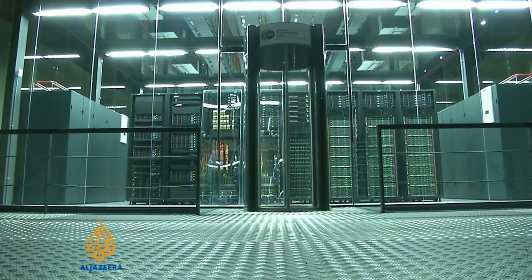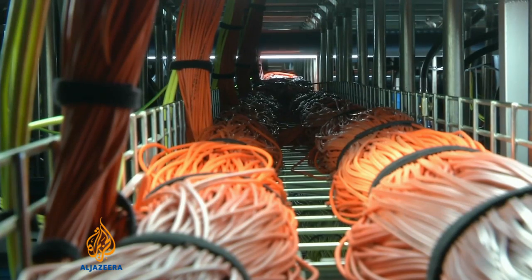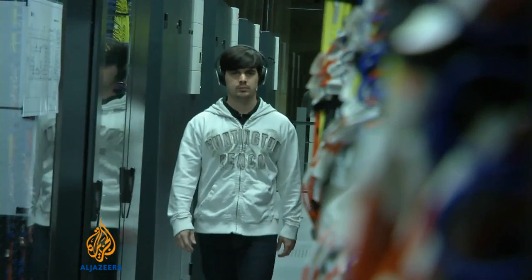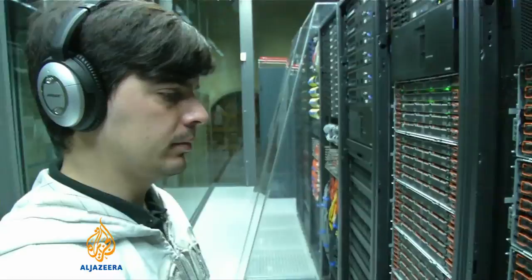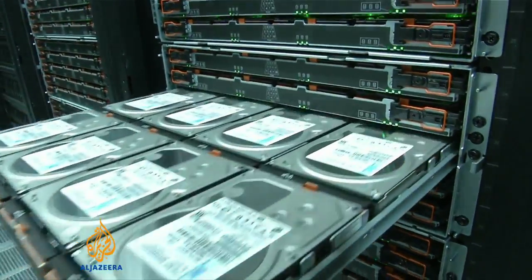The Barcelona supercomputer is part of a European network of similar machines that has already changed the way research and product development is done. With each new and more powerful upgrade comes the increasing potential for supercomputers to shape and create our future. Tarek Vasily, Al Jazeera, Barcelona.